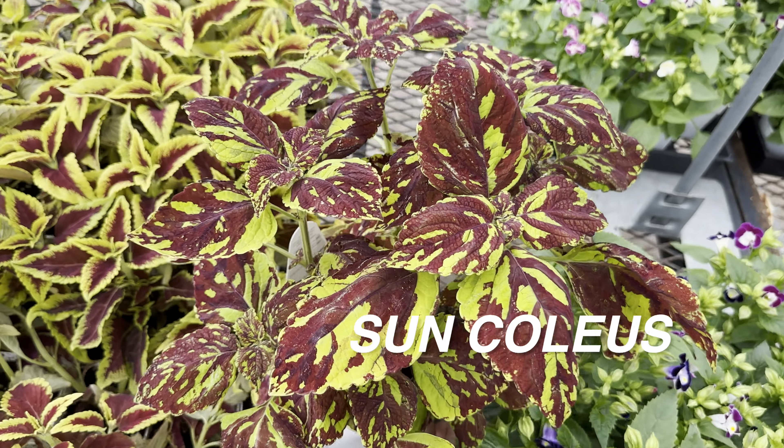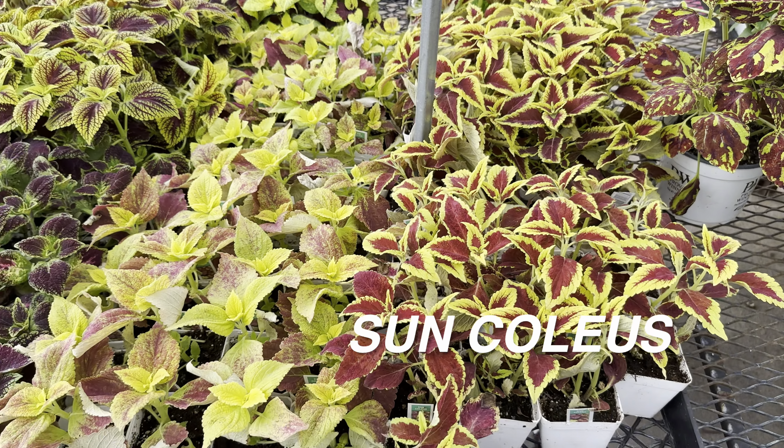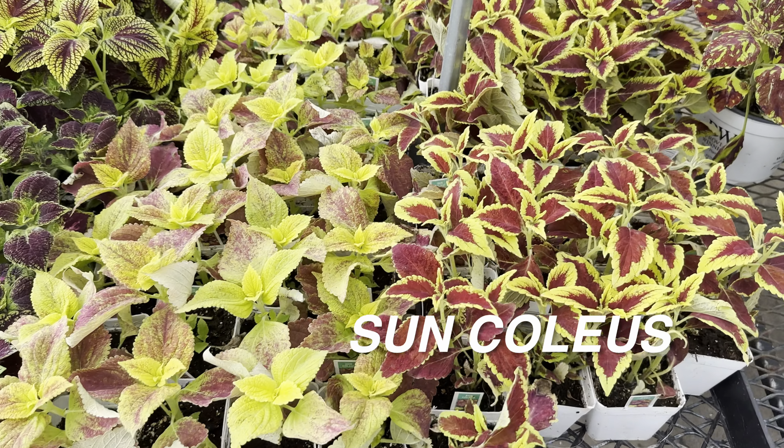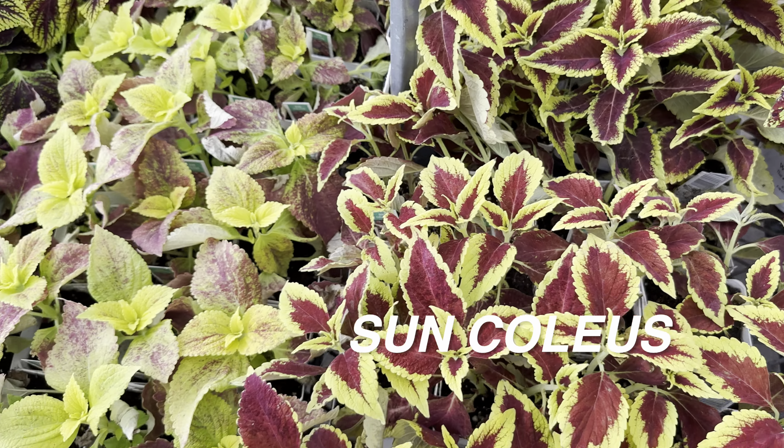Somebody changed their mind on this Proven Winners coleus plant. I'm definitely going to get one of those because they're for $14.99. All of the coleus plants we're currently looking at here are all sun coleus plants.